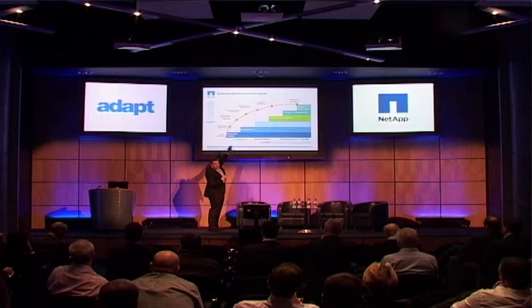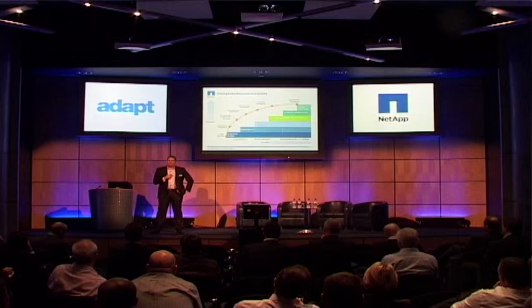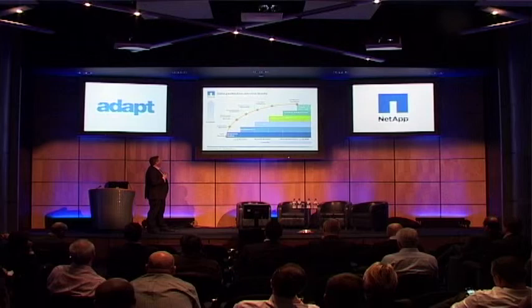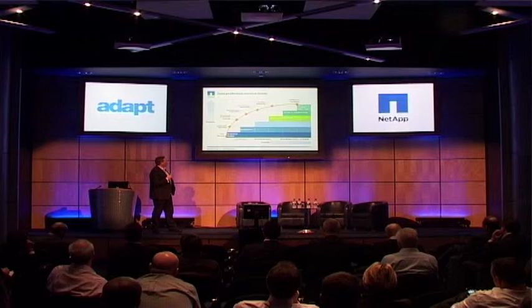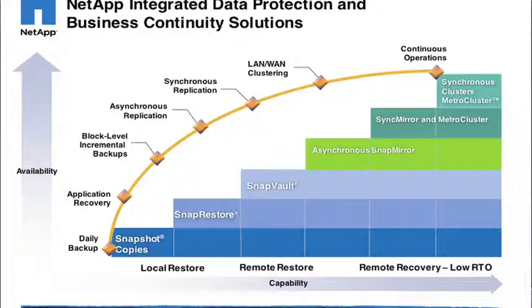We've got local snapshots at this end, where we can do snapshots and snap restores. Then we go to the SnapVault side of things, which is around remote backups. And then if we've got data that requires disaster recovery, we can use the SnapMirror product for that, for replication from one data center to the other. And at the top of the tree, we've got Metro Cluster, and this is our continuously available solution — really the belt and braces of availability.